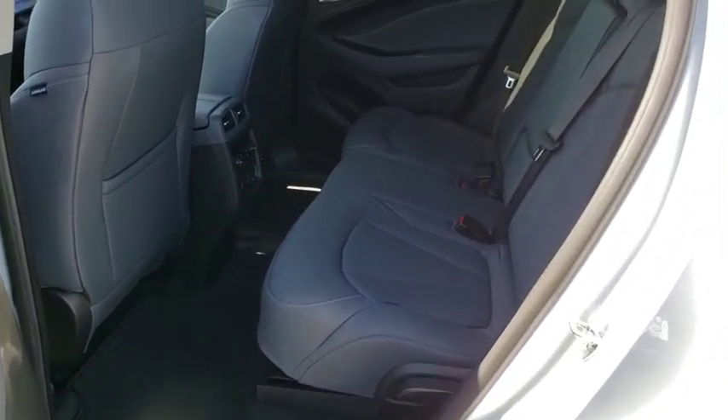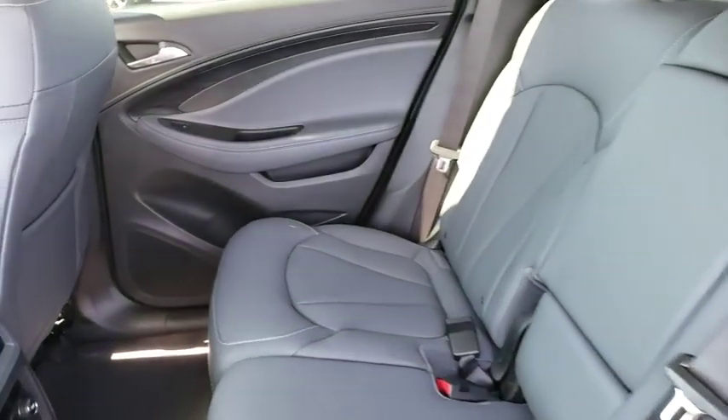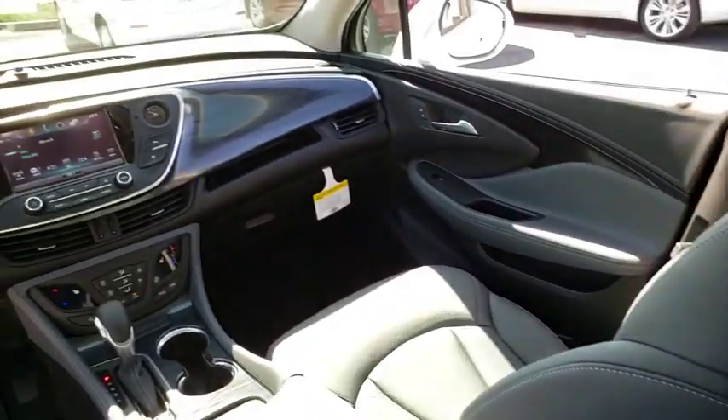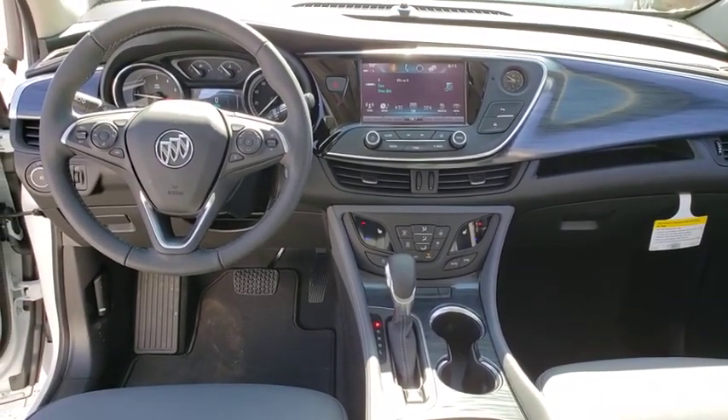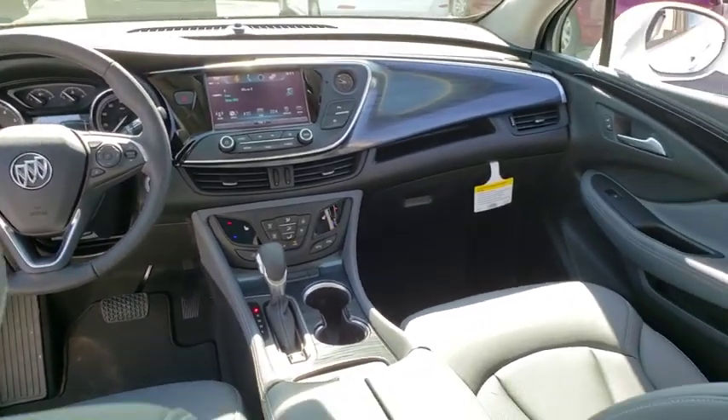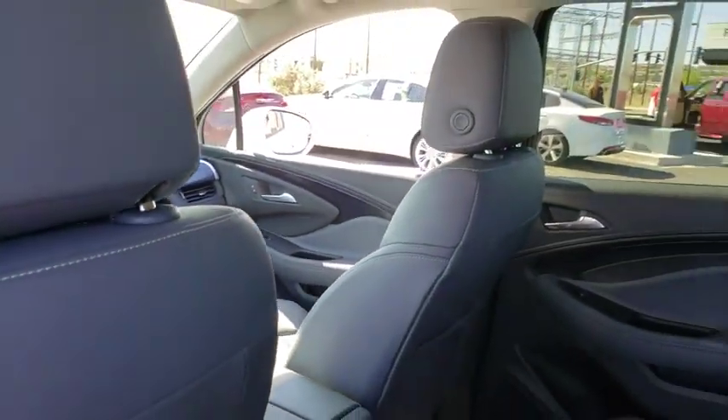Fog lights, security system, rear window defroster, compass, power windows, heated steering wheel, bucket seats, heated front seats. This beauty is sure to make you the talk of the neighborhood, so call or drop in for a test drive today.